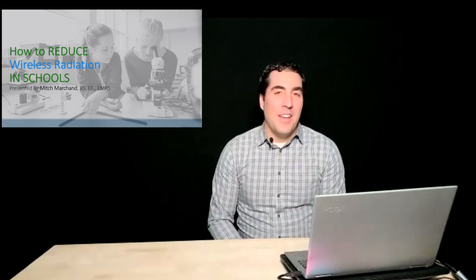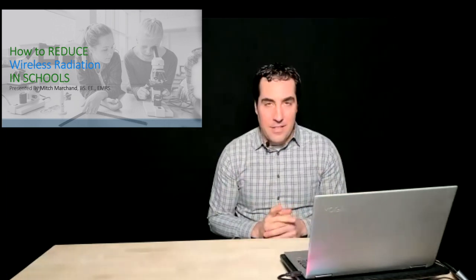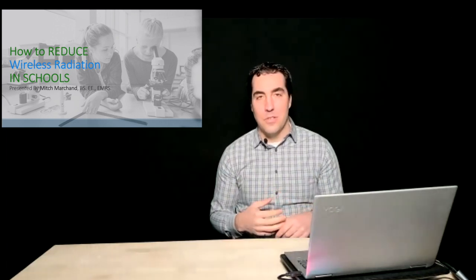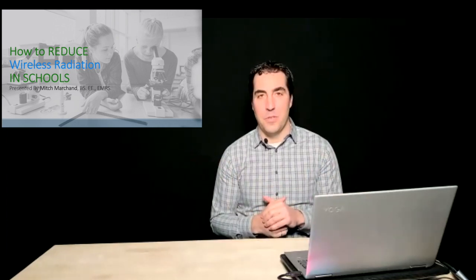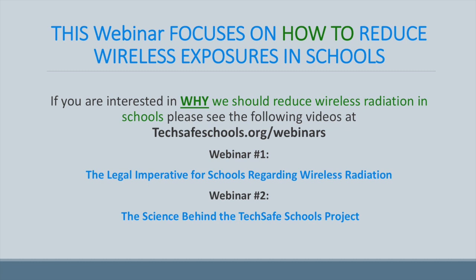We're really delighted to have him with us today. Ladies and gentlemen, Mr. Mitch Marchand. Welcome everyone to the third webinar of the TechSafe Schools initiative. This presentation is about how to reduce wireless radiation in schools. Today we're mostly focusing on the how. If you're interested in the why, you can see the previous two webinars — one on the legal imperative for schools regarding wireless radiation, and webinar two on the science behind the TechSafe Schools project.